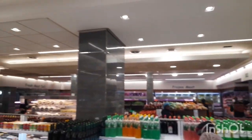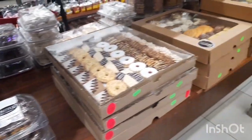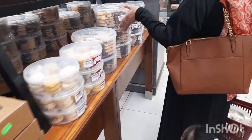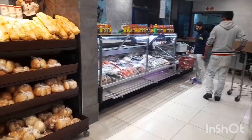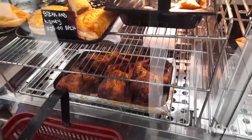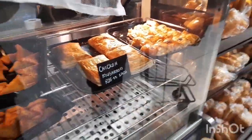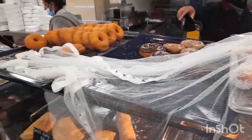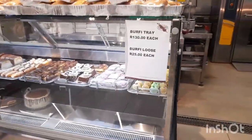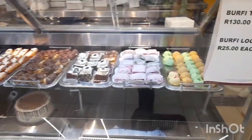As you can see, this butchery is really big. There's a juice bar, fresh meat, and they also sell fish. Here are biscuits perfect for weddings, parties, birthdays, or Eid. There's the fish section and there's the bread. They even sell pies and samosas that you can just eat — very delicious pies. They also have cook sisters — we really love cook sisters — and donuts.